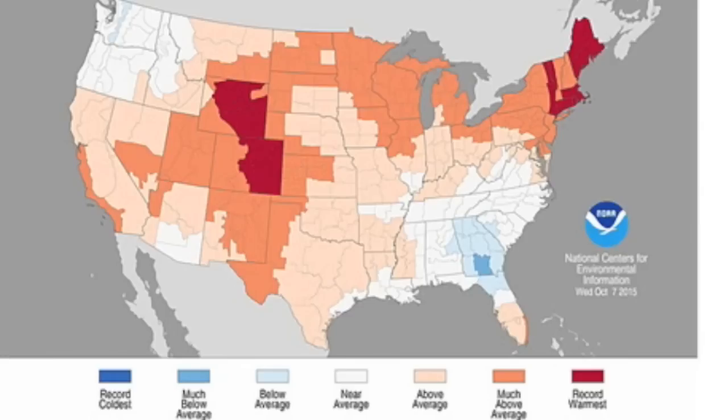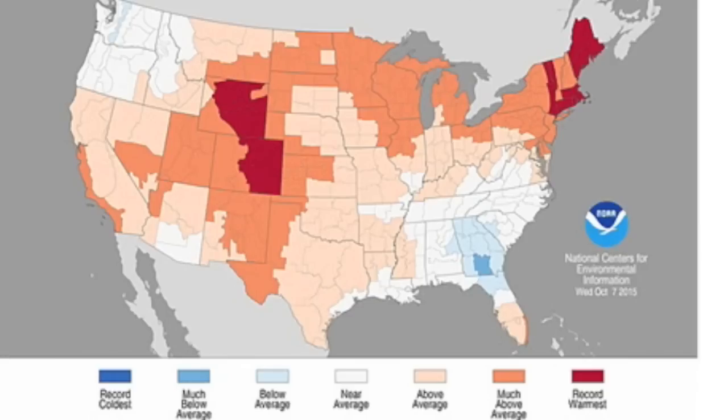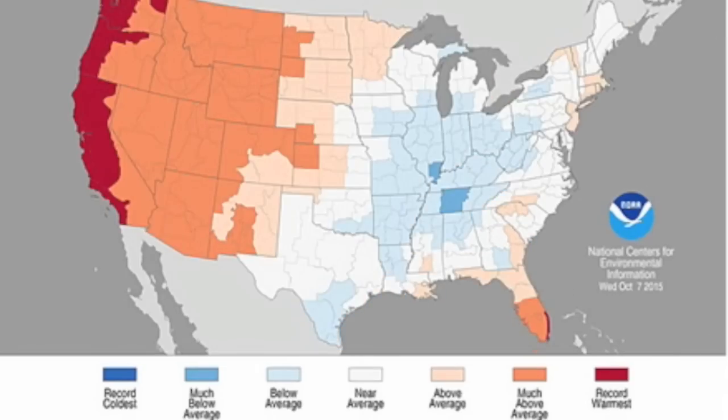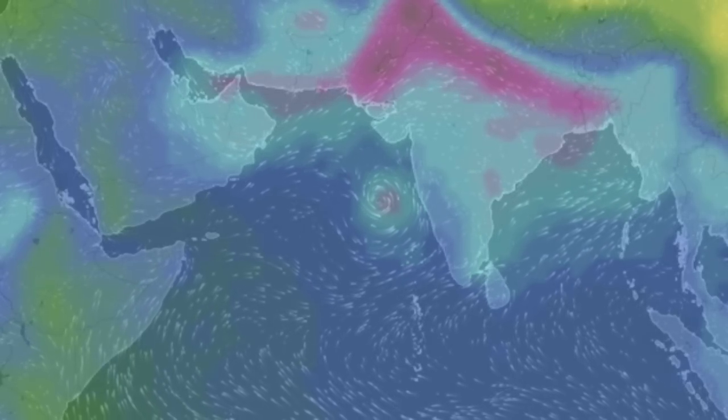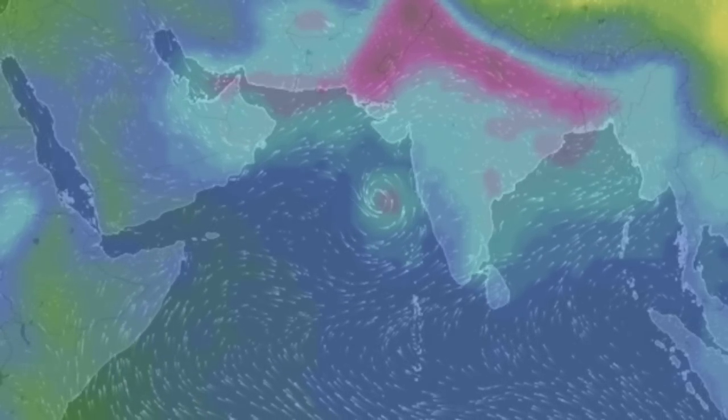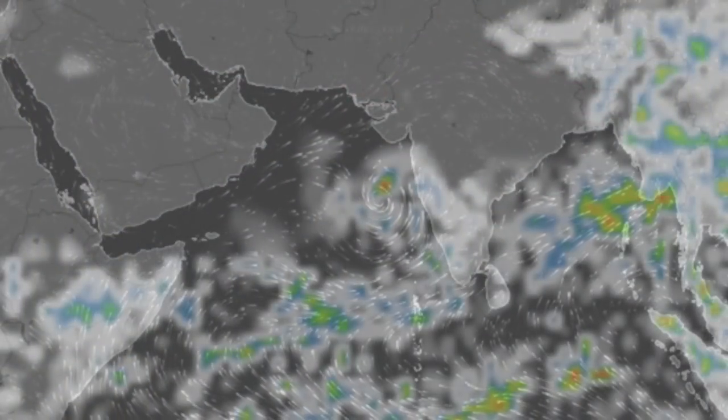The state of the climate report for September is out as well. El Niño really pushed the heat in the U.S., but when we look back over the last year, those cold marks are still holding on. We've got a new cyclone forming just west of India, and there's a chance it won't make landfall, but it's shearing all its rain up to the land anyway.